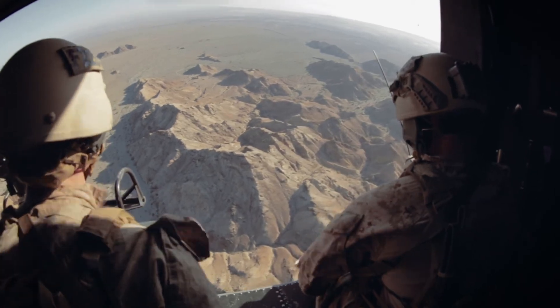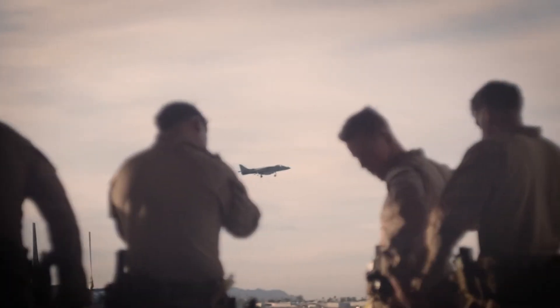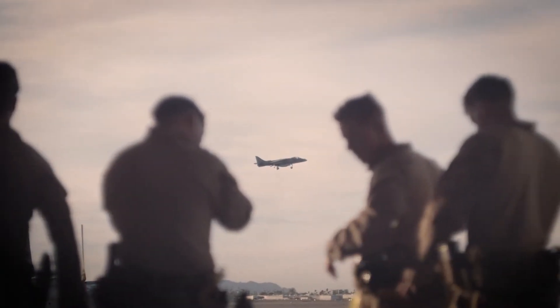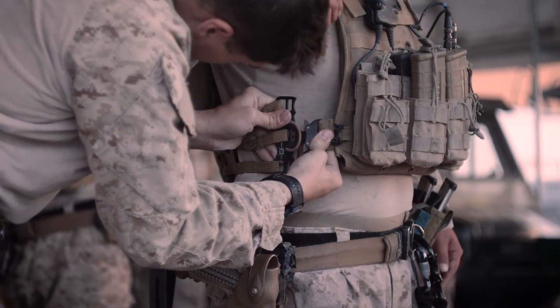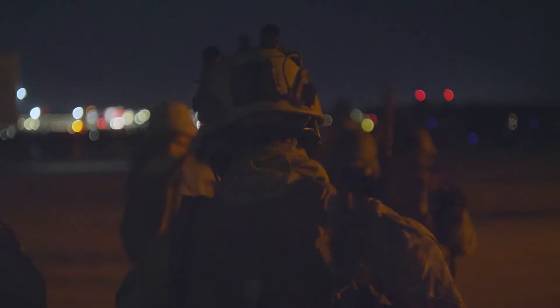The MEU did really well. This is our first hit out as a MEU in our pre-deployment training program before we deploy next year. This was our opportunity to come together as a MEU and conduct really complex and quite tough operations, and the MEU did a really excellent job considering it's our first time, providing a great platform for us to improve and continue to move forward.